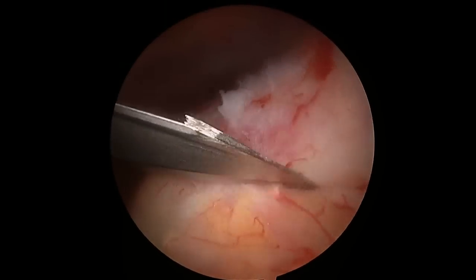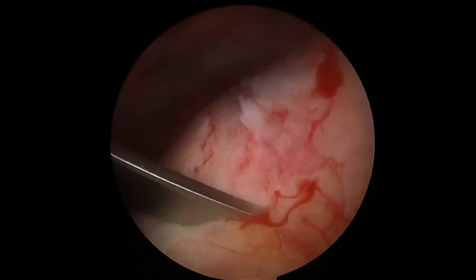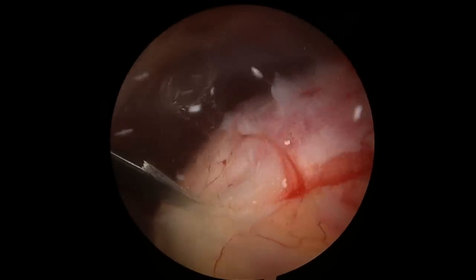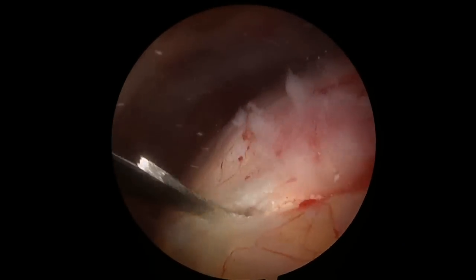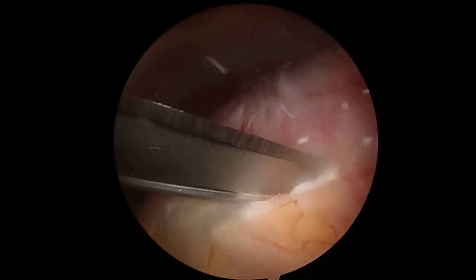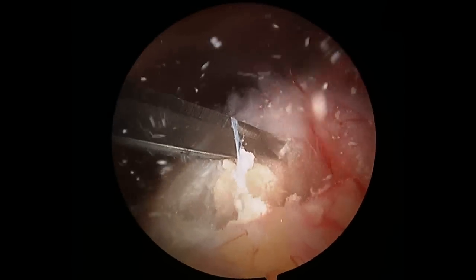This is a knife now that I'm using to incise the tendon at the site of the calcium deposit, and here you can see the calcium being expressed from her rotator cuff tendon. That's the white stuff that you see. It has the consistency almost of toothpaste, and we're going to get this out of her tendon to relieve her pain.